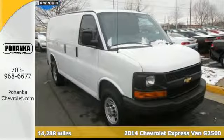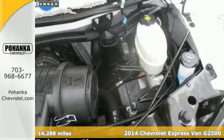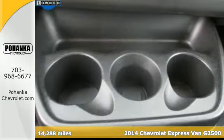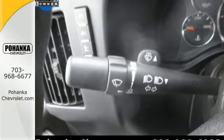Here's a 2014 Chevrolet Express. With plenty of room and immense capability, it's designed with your needs in mind. Air conditioning, variably intermittent wipers, and fully automatic headlights come standard.